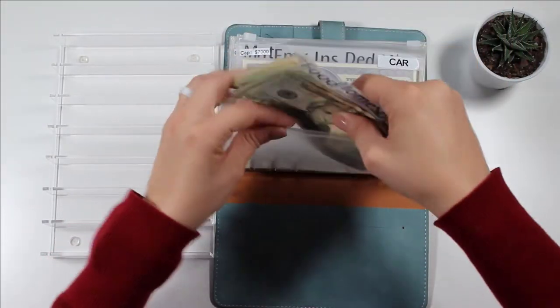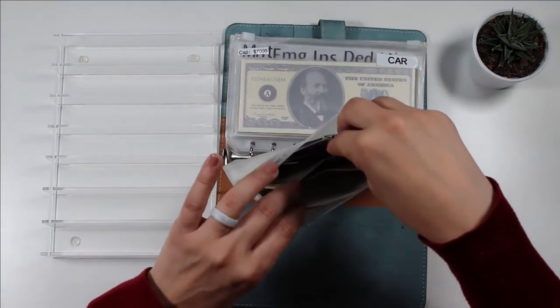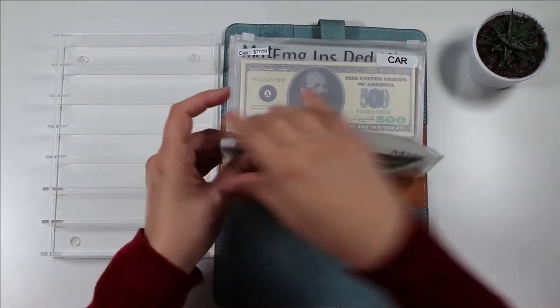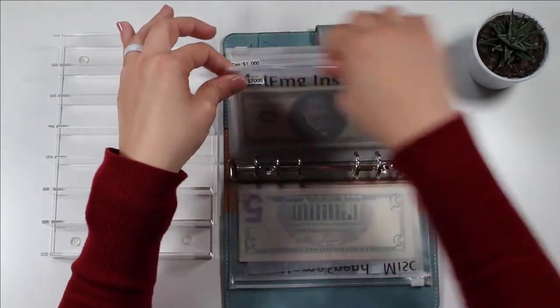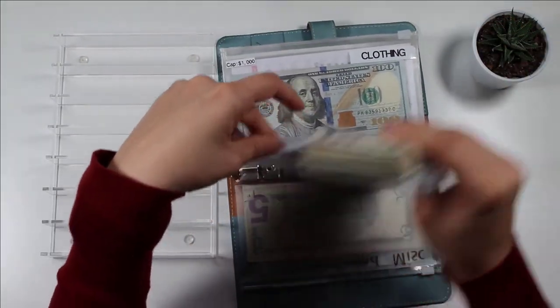We're going to come back — maybe we'll come back to rollover, I don't even know how much rollover has. Maybe we won't come back to rollover. Anyway, for cars, we are going to be taking money back to the bank and I'm very excited about that.